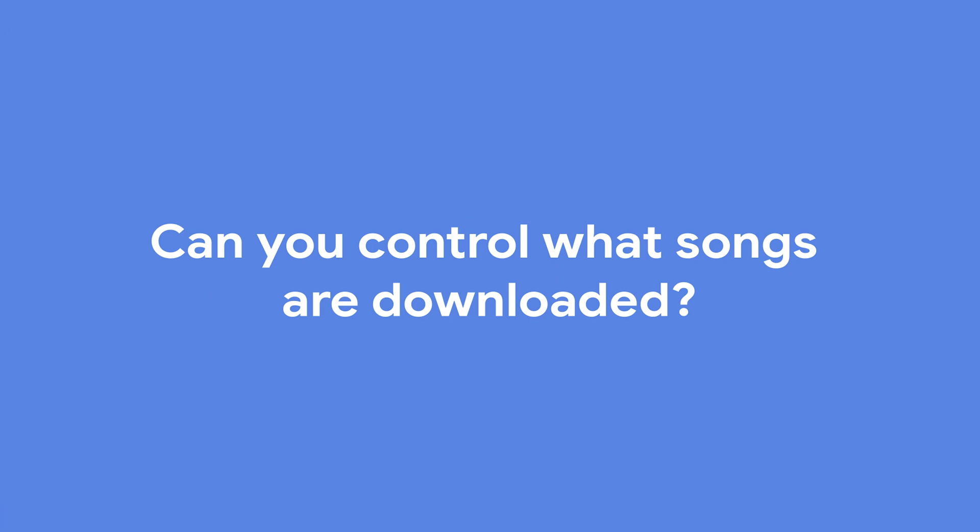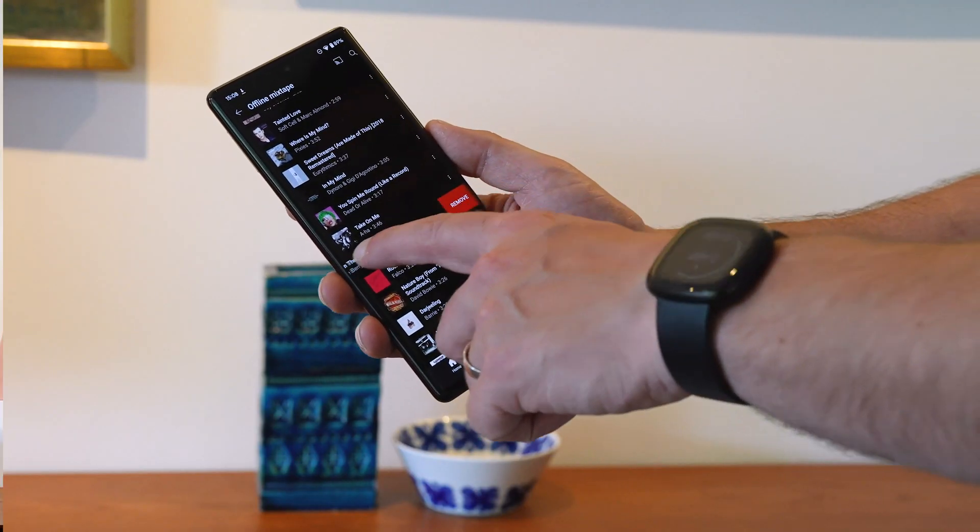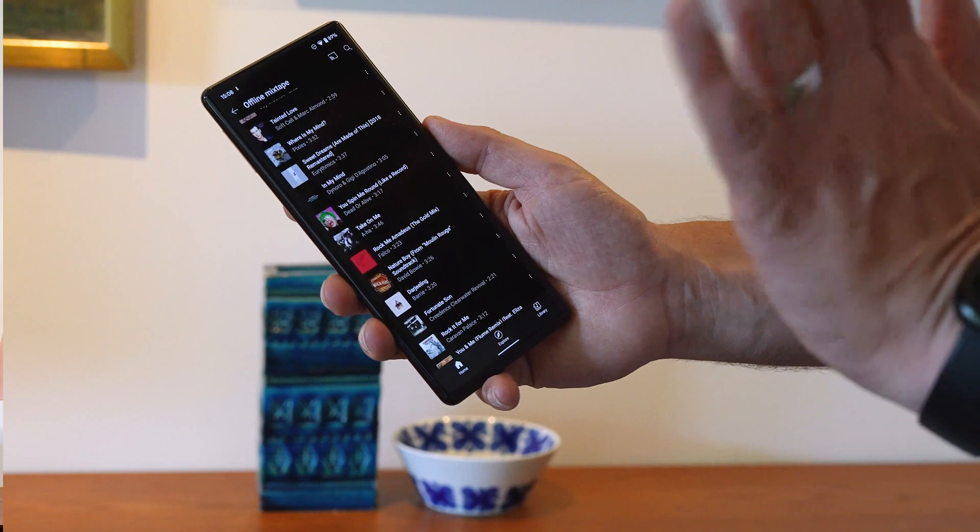You can view, pause, or delete your listening history to improve your recommendations, and you can remove a specific song or album by swiping left and tapping Remove. Downloaded music can be played for up to 30 days after disconnecting from the internet, so be sure to reconnect at least once every 30 days to maintain your downloads.